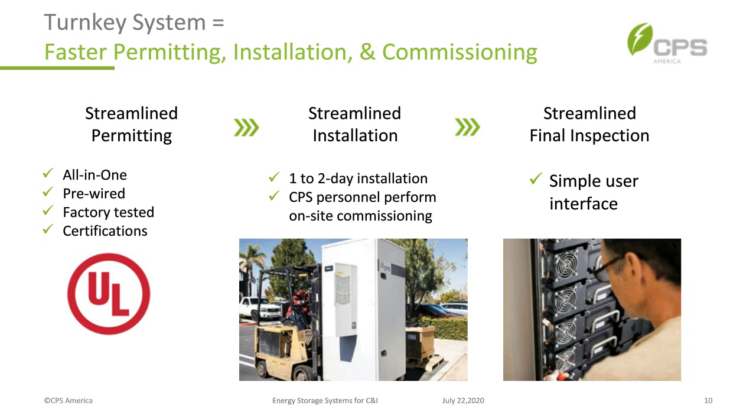Thanks, Scott. Energy Tool Base has been a real game changer — they've really cracked the code. They've got an amazing utility tariff database that's the gold standard for the industry. One of the most fun things I get to do daily is meet with clients, the Energy Tool Base rep, and look at jobs together to figure out the best system size for a given client.